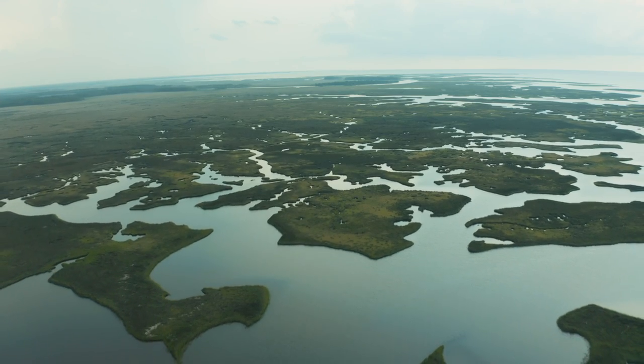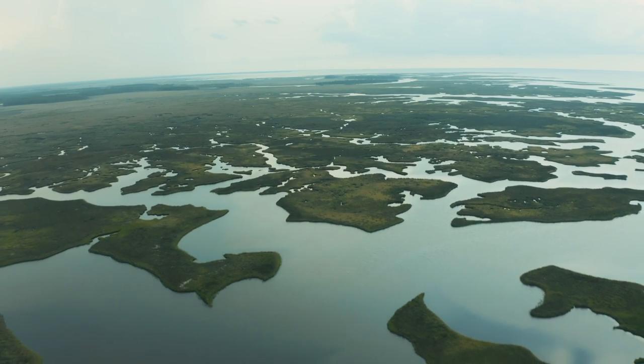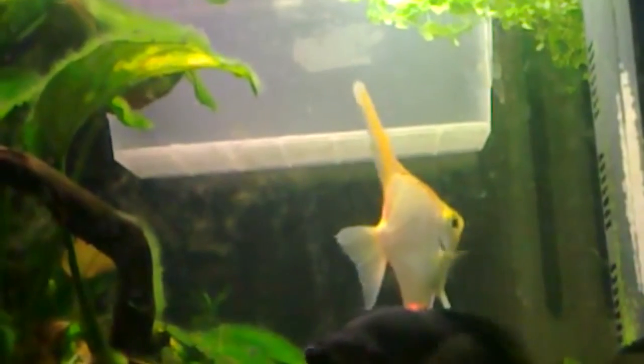Angelfish are omnivores and eat what they can get depending on the season. During the rainy season, the banks of rivers overflow and flood surrounding forests. These are times of plentiful food. Freshwater angelfish eat their fill of fruits, smaller fish and their fry, insects and their larvae, as well as crustaceans.